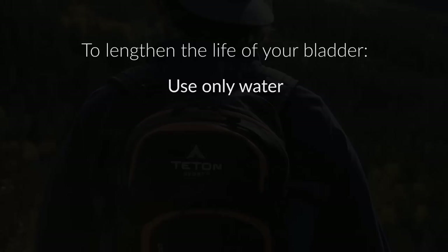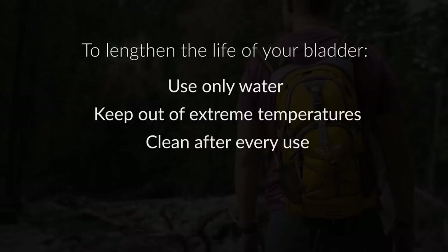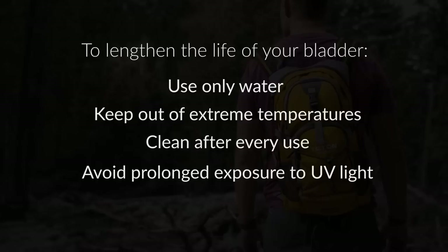The kink-free sip tube is lightweight but durable, and the cushioned bite valve is easy to open or close — simply pull the mouthpiece to open it and push it closed when you're done drinking. To lengthen the life of your hydration bladder, use only water in the bladder. Acidic juices, alcohol, or milk will promote bacteria growth and corrosion. This bladder should not be exposed to temperatures over 120 degrees Fahrenheit or under 0 degrees Fahrenheit. After every use, thoroughly clean the bladder, tube, and valve with mild antibacterial detergent.